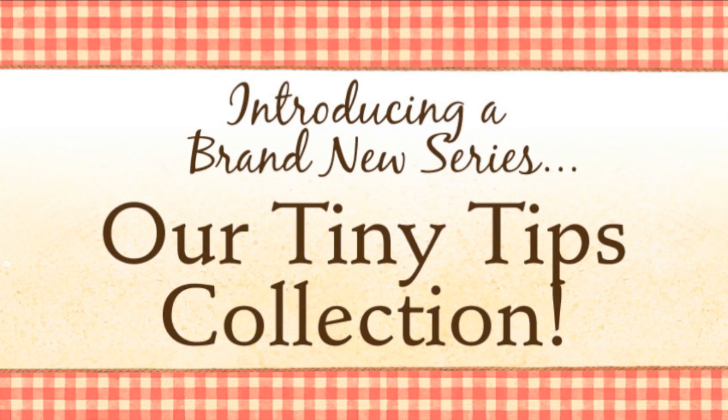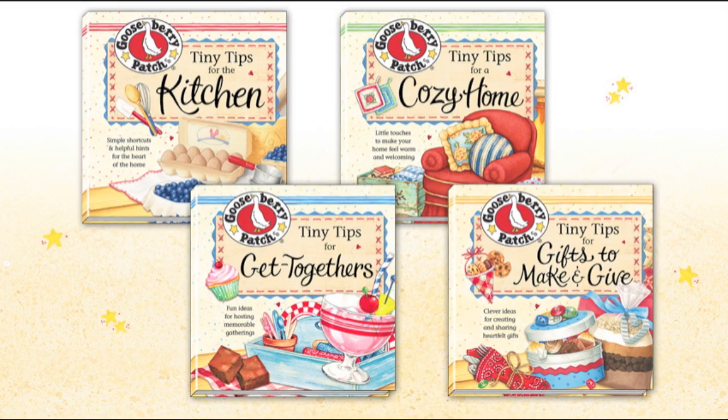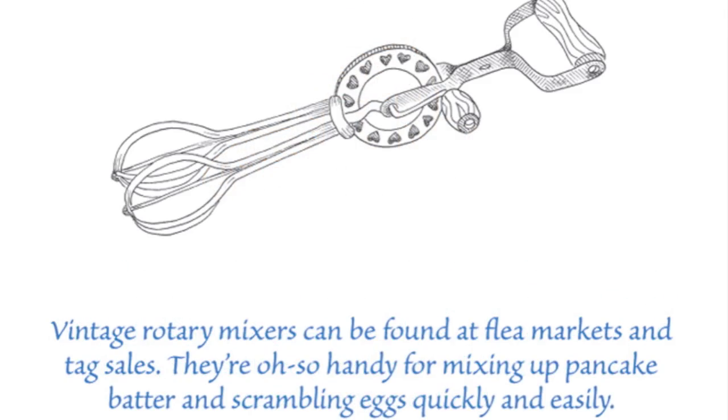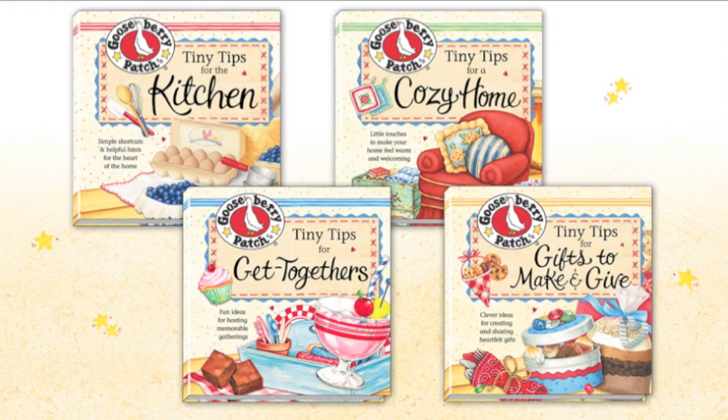Introducing a brand new series from Gooseberry Patch, our Tiny Tips collection. Folks have shared with us for years how much they love the little tips that we include at the bottom of each cookbook page. And now we're sharing hundreds of those tips with you in our new Tiny Tips books.